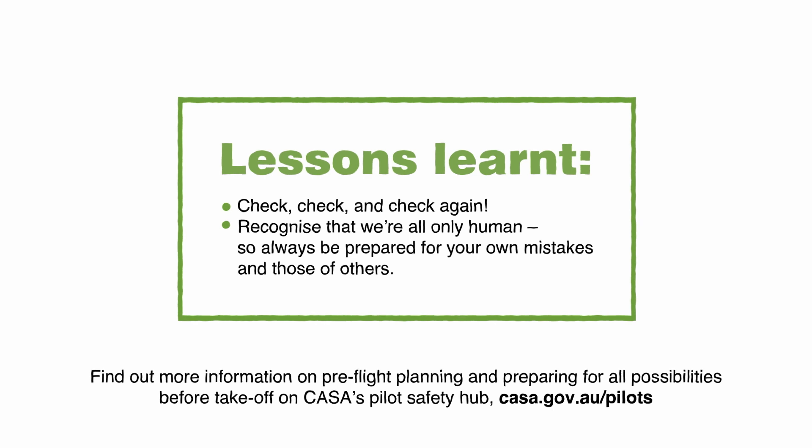Find out more information on pre-flight planning and preparing for all possibilities before takeoff on CASA's Pilot Safety Hub at casa.gov.au.